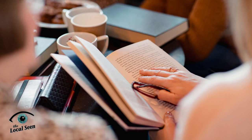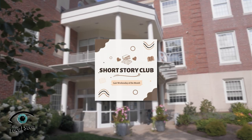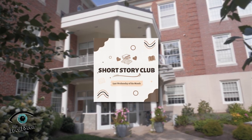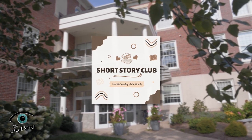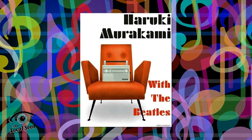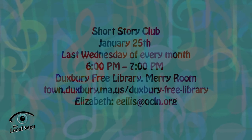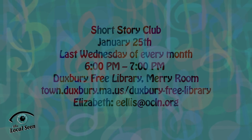Have you been meaning to join a book club but just don't have time in your schedule to commit to 300 pages or more? The Short Story Club at the Duxbury Free Library may be for you. Short story enthusiasts ages 18 and up are welcome on the last Wednesday of every month at 6pm to read and discuss shorts about all walks and circumstances of life. This month's reading is With the Beatles by Haruki Murakami. Download the complete 2023 reading list on the library's website. For more information, message Elizabeth at eellis@ocln.org.